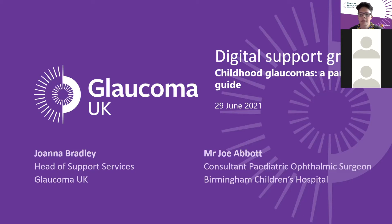We're delighted he's joining us today to deliver a talk titled Childhood Glaucoma: A Parent's Guide. We really hope it will help all of you understand better what childhood glaucomas are, what treatment children might receive at different stages, and what help and support might be available. I'm so glad so many of you have chosen to spend your evening with us.